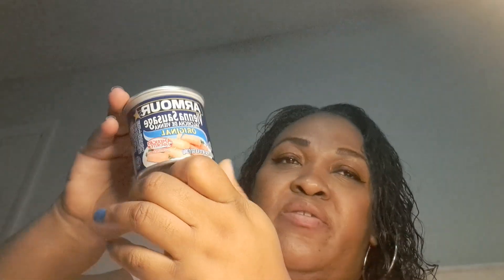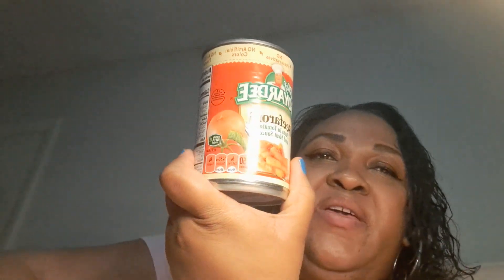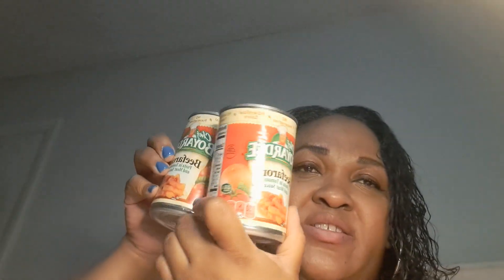I got original Vienna sausage. I got the Beefaroni — I picked up three of those. Here's the other one. I got four of the sardines in water — four of those babies. Good source of protein.